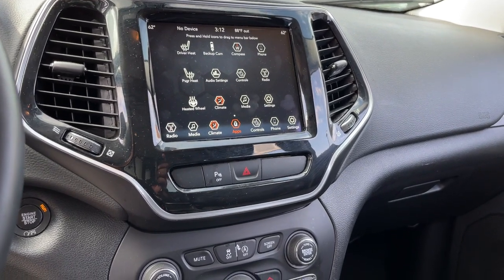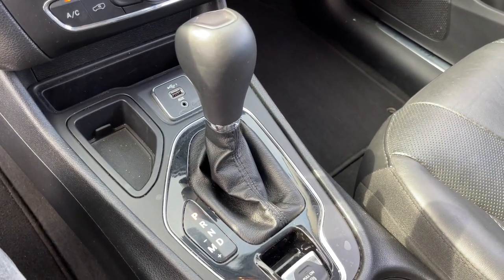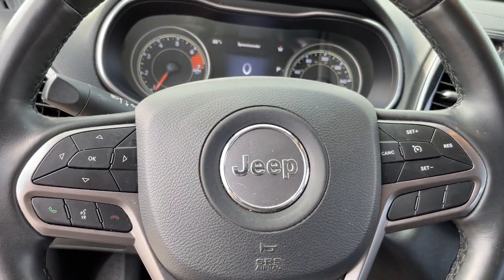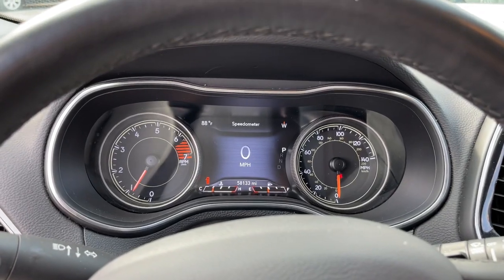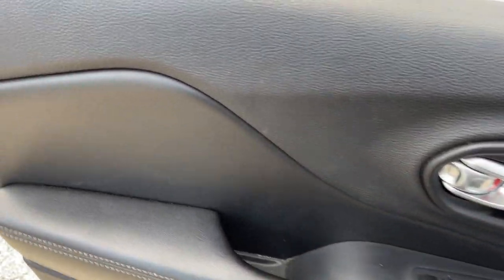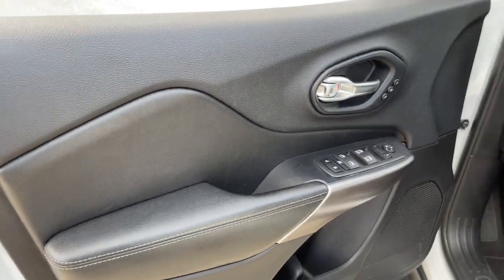backup camera, heated mirrors, power liftgate, premium sound system, power passenger seat, fog lamps, keyless start, woodgrain interior trim, remote engine start. Rugged off-road cargo hauler meets refined connected SUV in the Cherokee.